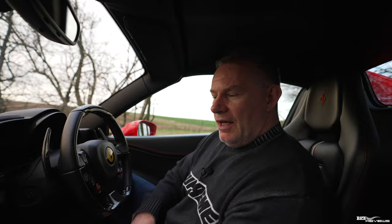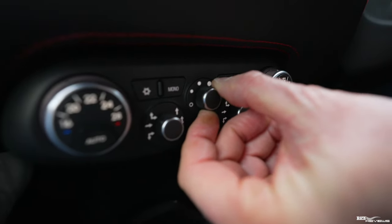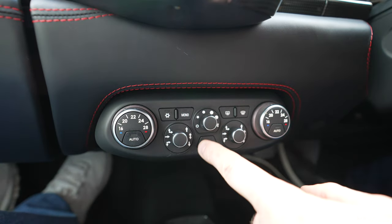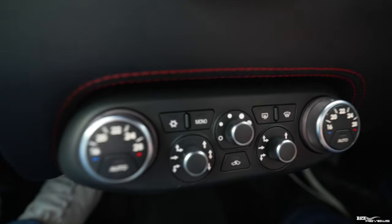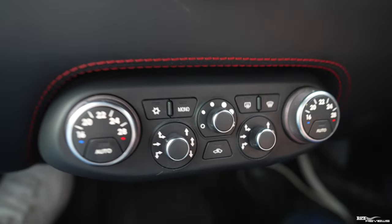The only way I've sussed how to switch the system totally off is to switch the fan speed right down to nothing — all the lights go off. So you switch the fan speed to the bottom setting and it switches the whole air conditioning system off. Again, totally illogical, but that's how you switch the climate control system off.